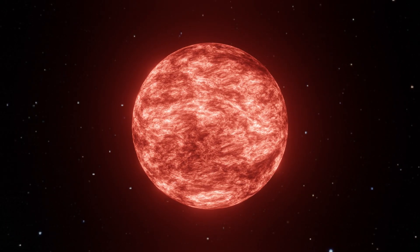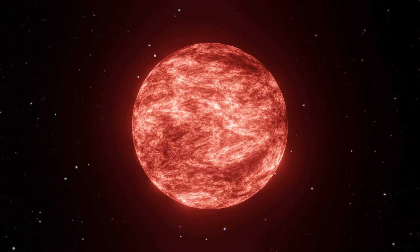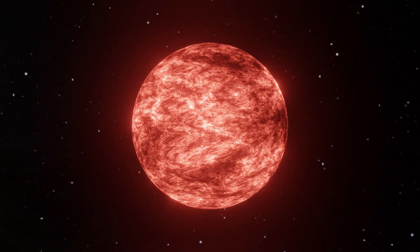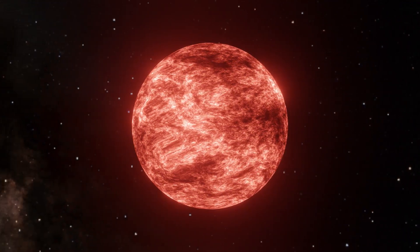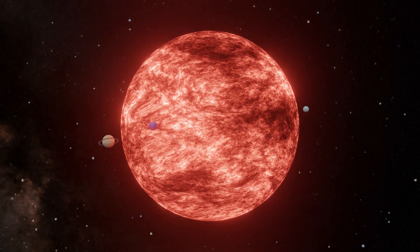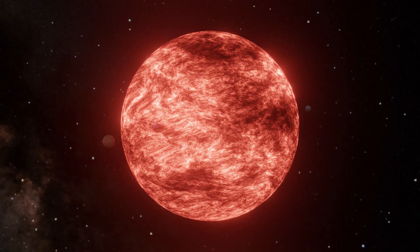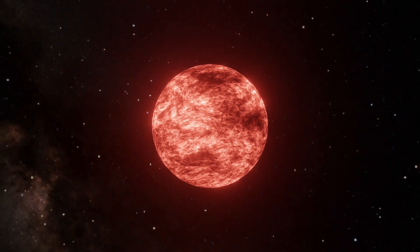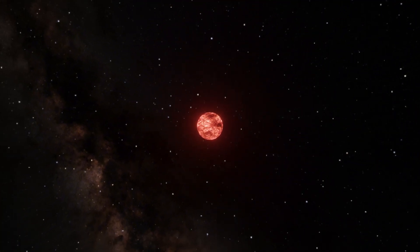More recent studies have revised this figure to approximately 1,400 to 1,700 solar radii. Even at the lower end of this range, VY Canis Majoris remains a colossal star, with a volume nearly 8 billion times that of the Sun. If placed at the center of our solar system, its surface would extend beyond Jupiter's orbit. Despite its impressive size, VY Canis Majoris is no longer the uncontested champion due to updated measurements and the inherent challenges in accurately determining the size of such distant and variable stars.